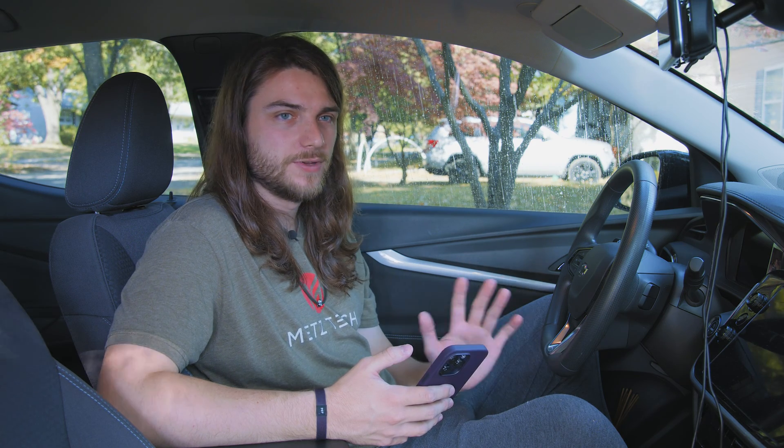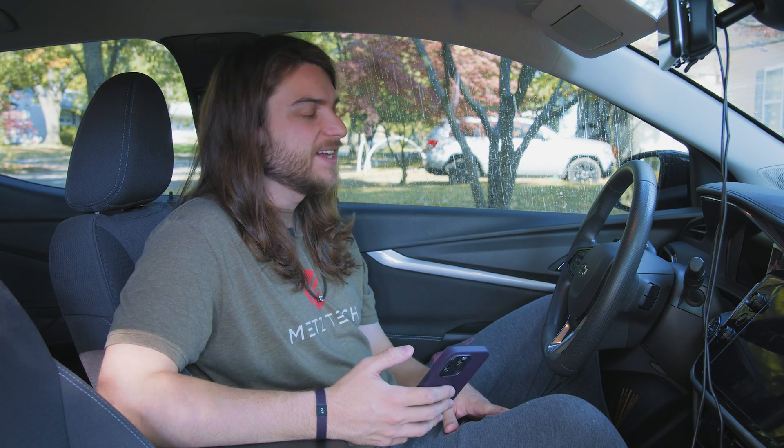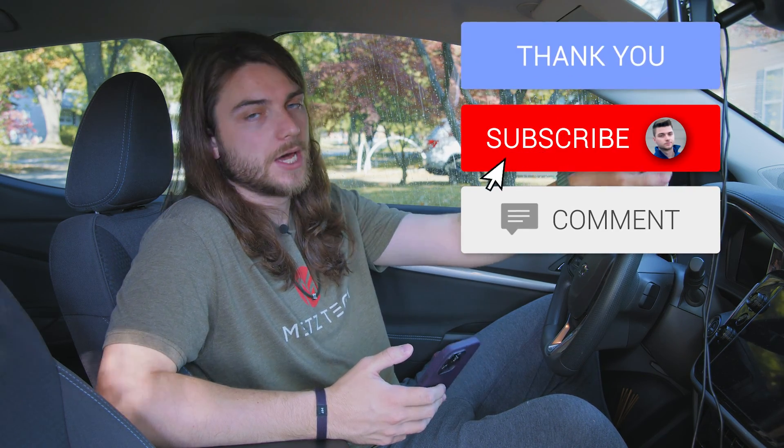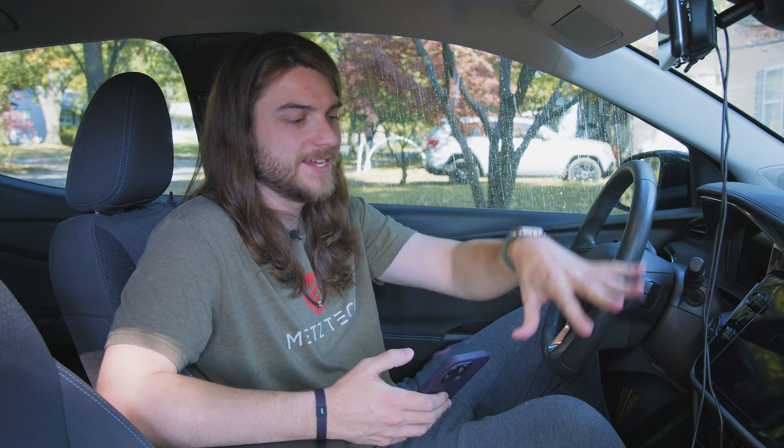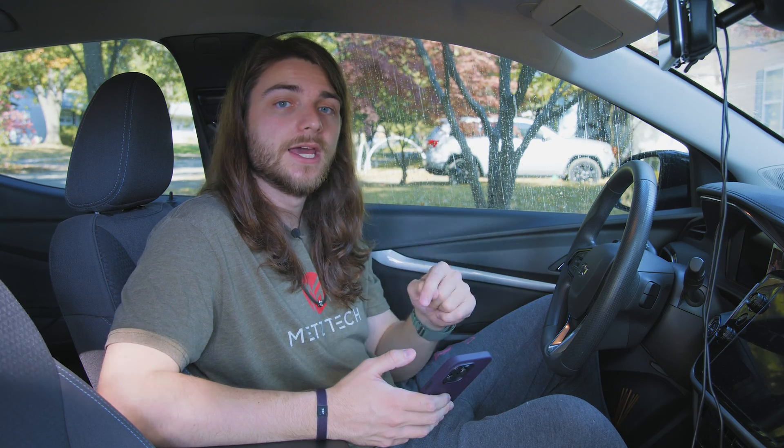In cold weather I was getting around 140 to 150 miles best case. I talked about that a bit in my one-year review. It's definitely a pretty significant drop-off from the 240-ish miles you can get at peak during the warmer months, especially if you're using a lot of heating.